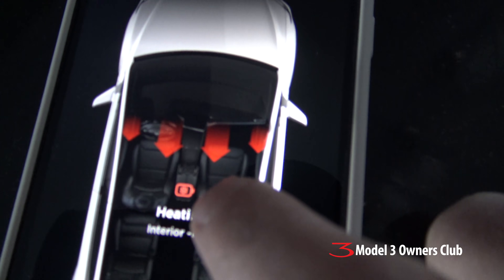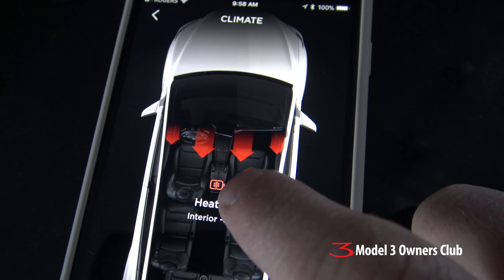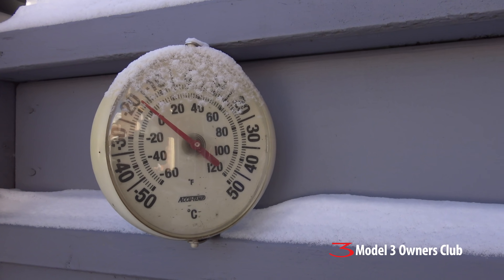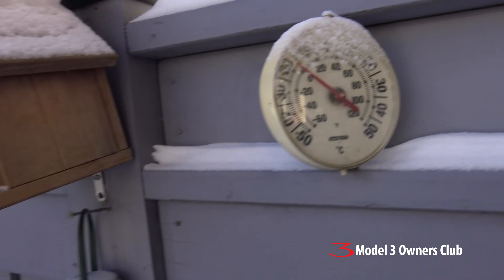There's the icon — see that little red icon? That's the battery heater. Now that's been kicked in, so it's also heating the battery pack. It's minus 20 Celsius — whatever that is in Fahrenheit — it is really cold.